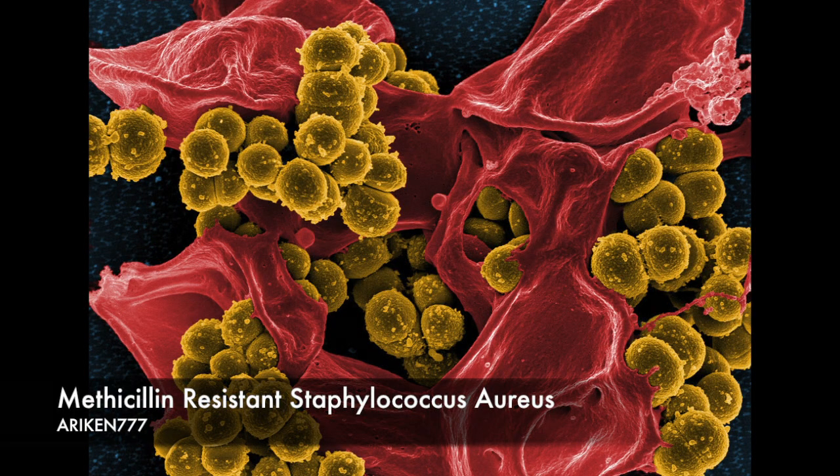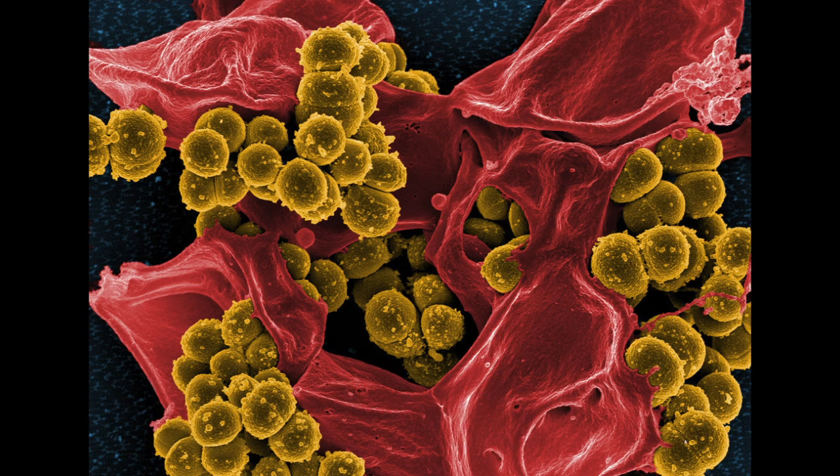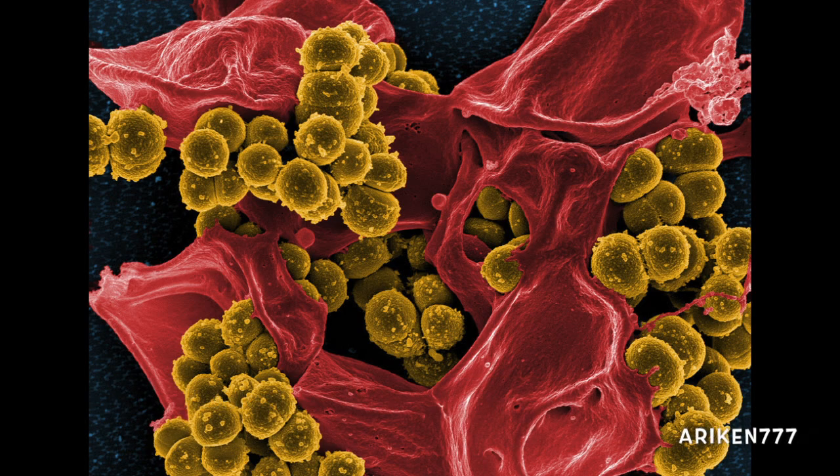Methicillin-resistant Staphylococcus aureus is a bacterium that is resistant to many antibiotics. It is responsible for several chronic infections such as osteomyelitis, endocarditis, or infections of implanted medical devices. These infections are often incurable even when appropriate antibiotics are used.